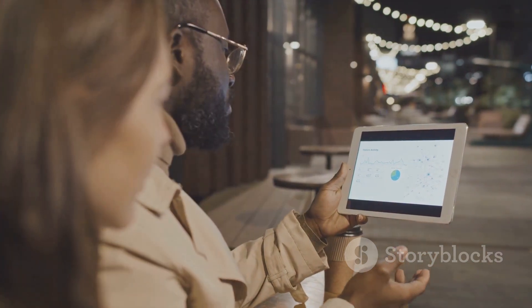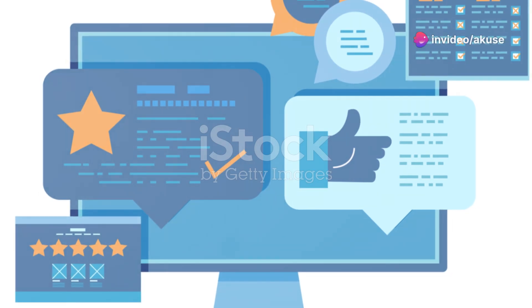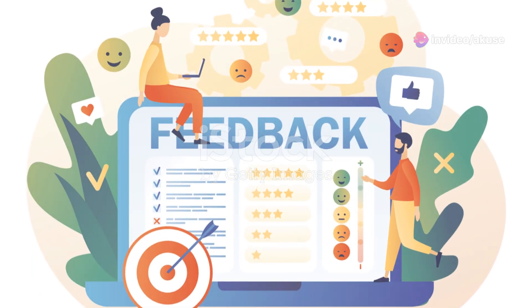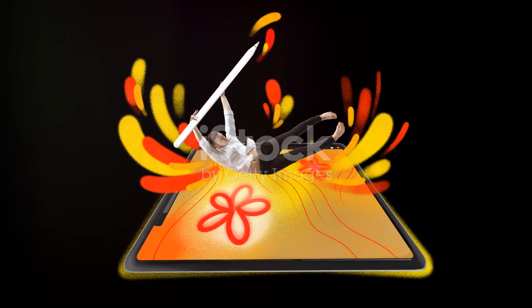Display quality is another major point. Both have gorgeous 13-inch PixelSense displays, but the Elite edges out with slightly better color accuracy and brightness. If you're into graphic design or just a stickler for vibrant displays, the Elite will catch your eye.